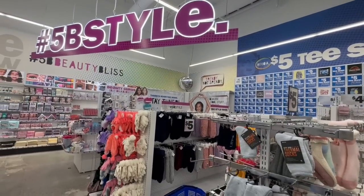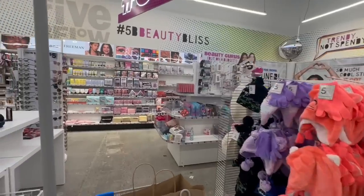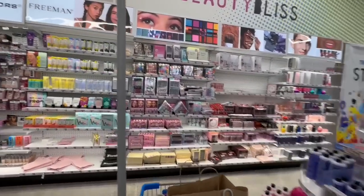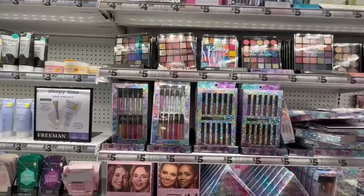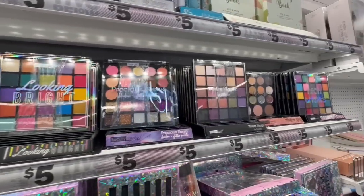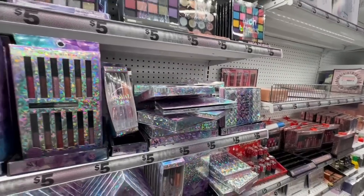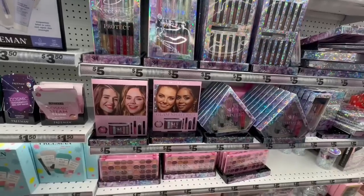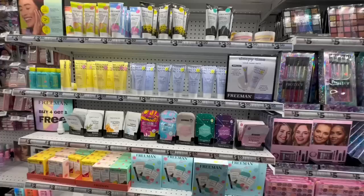Let's check out the Five Below Style section. They have tons of great makeup deals for five dollars — perfect for a little white elephant gift, or just for yourself if you need a last-minute gift when people show up unannounced. "Smoke and Mirrors" makeup for five dollars — definitely a must pick up.